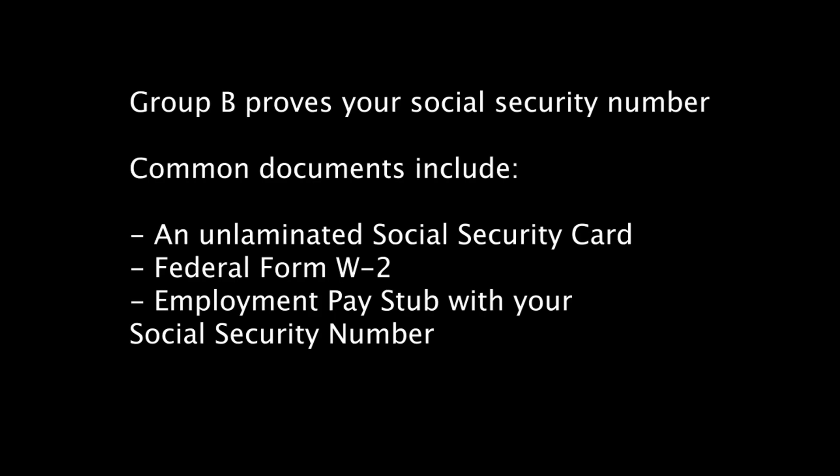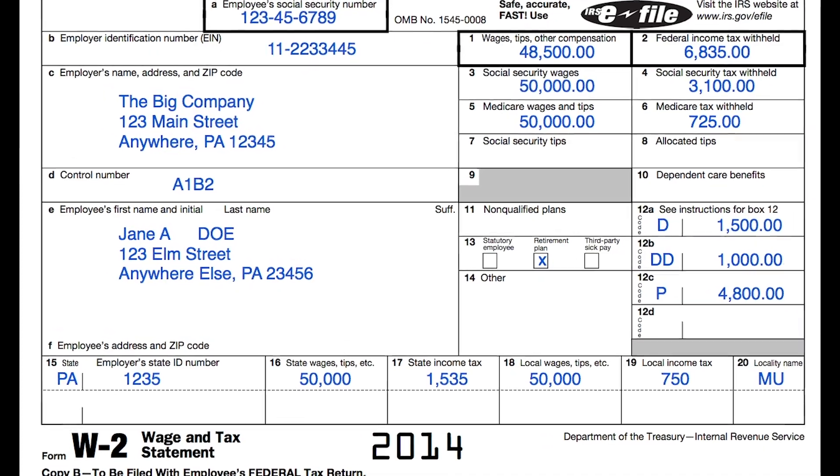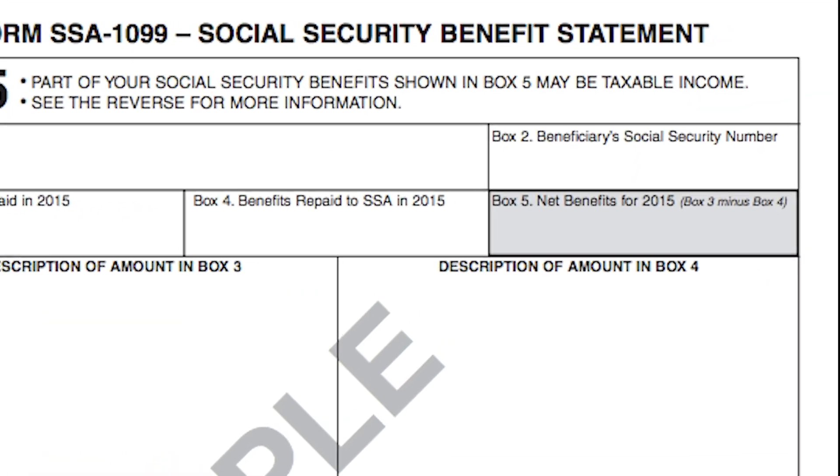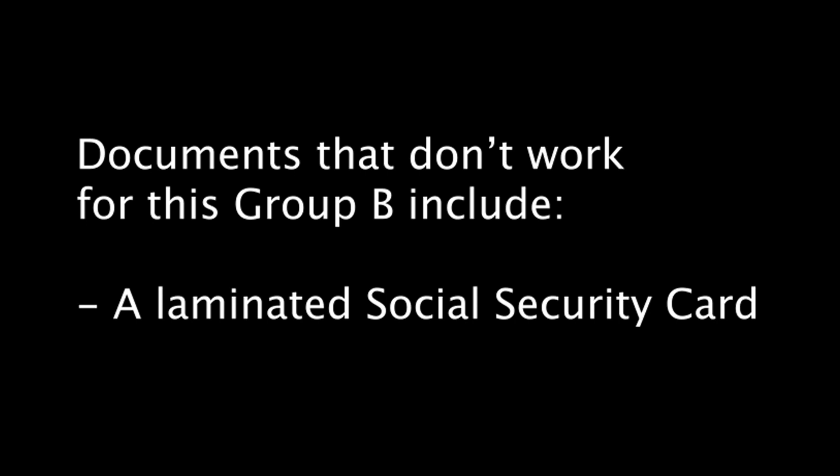Documents from Group B prove your social security number. Common documents that fit this requirement include an unlaminated social security card, Federal Form W-2, or Federal Form 1099 with your social security number. Documents that don't work for this category include a laminated social security card.